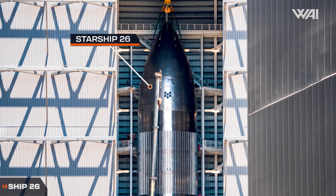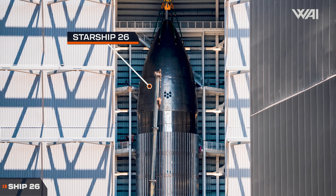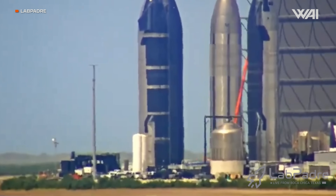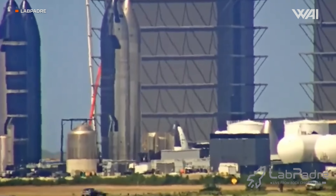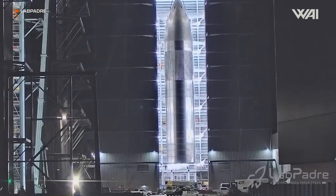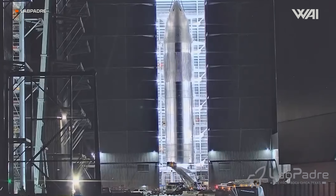Moving over from the Rocket Garden to Mega Bay 2, we have Ship 26. Wasn't Ship 26 in the Rocket Garden? Well, it was. On the night of the 13th, SpaceX decided to move Ship 26 from its display stand at the Rocket Garden into Mega Bay 2, and it appears this may be Ship 26's last move.